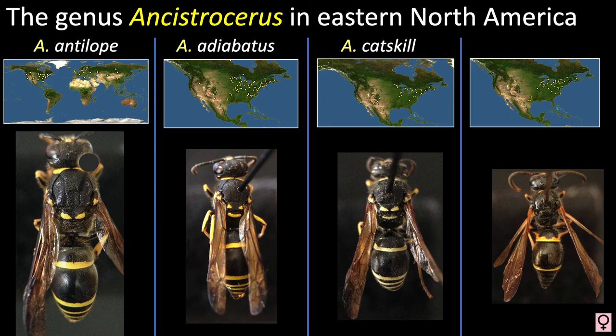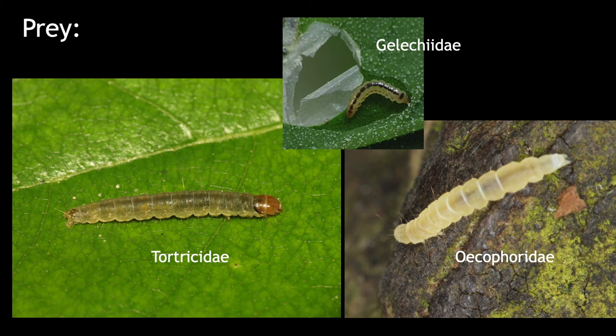Females of these solitary wasps make a linear nest in some hollow cavity like a hollow twig. Females provision these nests with a variety of caterpillar prey — usually small, hairless lepidopterans that are locally abundant. As many as 20 caterpillars are used to provide food for each developing wasp larva. After the nest has been provisioned, the female lays a single egg, seals the chamber, and begins provisioning another chamber.